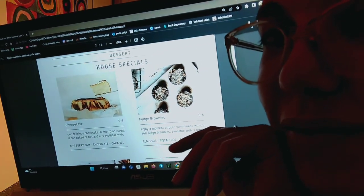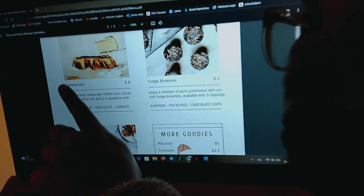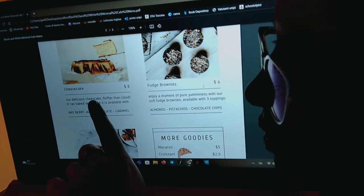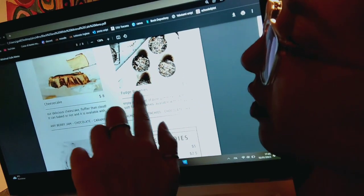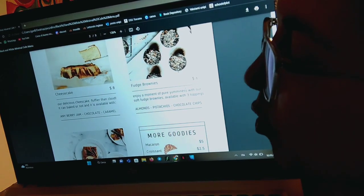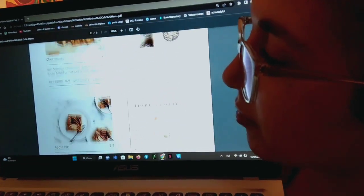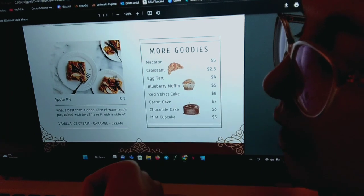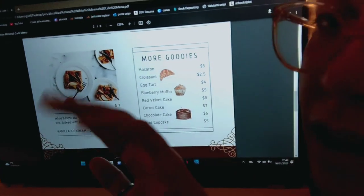Would you fancy something to eat, maybe? Okay, so let me show you. We have our delicious cheesecake, fluffier than a cloud — it can be baked or not, and it is available with any berry jam, chocolate, and caramel. Then we have fudge brownies — enjoy a moment of pure yumminess with our soft fudge brownies, available with three toppings: almonds, pistachios, and chocolate chips. Then we also have apple pie — best enjoyed with a side of vanilla ice cream, caramel, or cream.